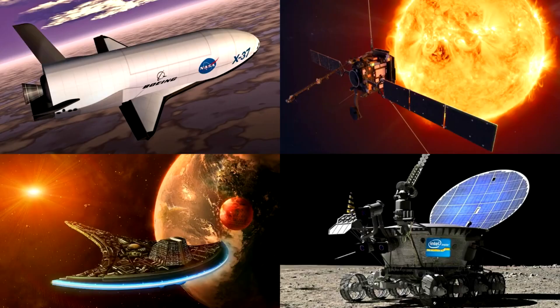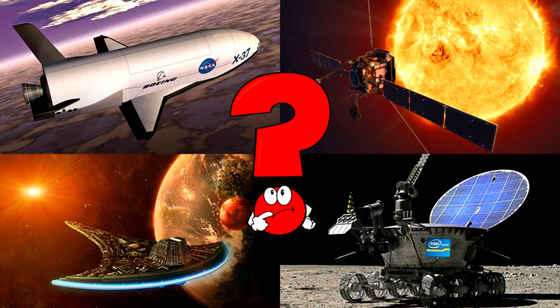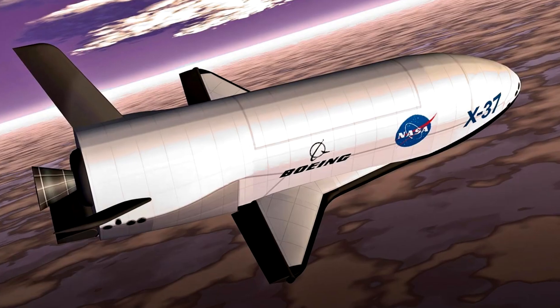Which picture shows the sleek white space plane gliding above Earth with NASA's logo on its side? Space planes are special spacecraft that launch like rockets and land like airplanes when they return!